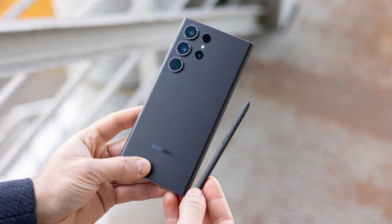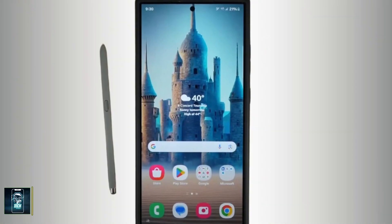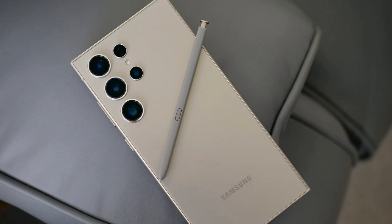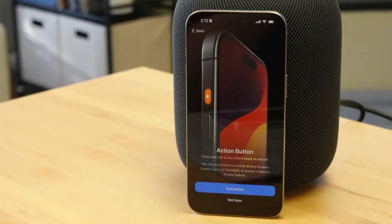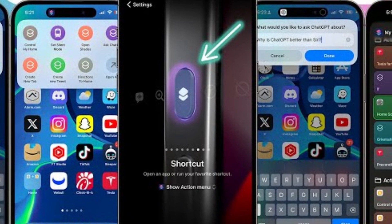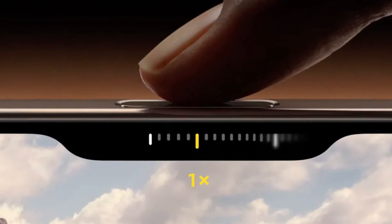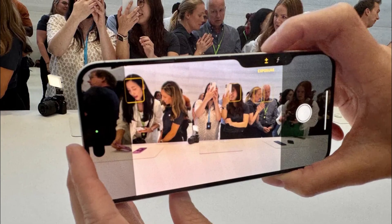Speaking of the S Pen, Samsung once again offers the stylus nestled into the bottom of the Galaxy S24 Ultra — a feature that remains unique to Samsung in the flagship market. The precision of the S Pen, developed in partnership with Wacom, is something to be admired, making it a fantastic tool for creative tasks. Apple, on the other hand, introduces some new tricks with its buttons. The Action Button returns with customizable functions for launching apps or activating Siri shortcuts, but the real star is the new camera control button — a physical key with a capacitive surface that lets users control the camera with a swipe, much like a traditional camera shutter button.